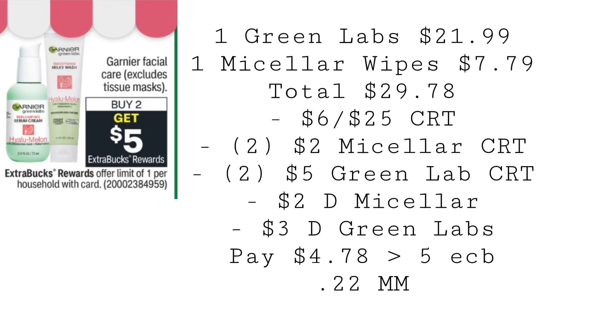Garnier is going to be buy two, get a $5 extra buck. Grab one GreenLabs cleanser for $21.99 and one Micellar wipes for $7.79, totaling $29.78. Use a $6 off $25 Garnier CRT, two $2 Micellar water CRTs, and two $5 GreenLabs CRTs. We also have a $2 digital for the Micellar wipes and a $3 digital for the GreenLabs cleansers. You'll pay $4.78, get back $5 in extra bucks, making both a $0.22 moneymaker, and we have almost $30 tracking towards beauty.